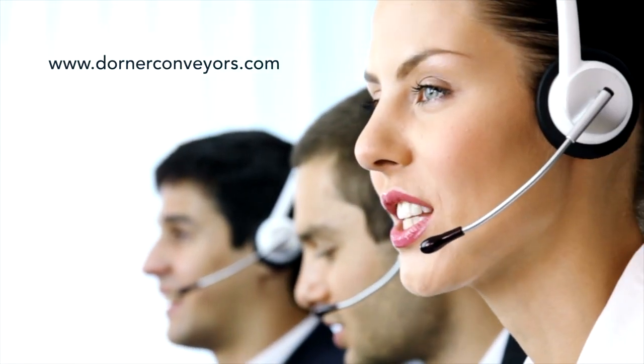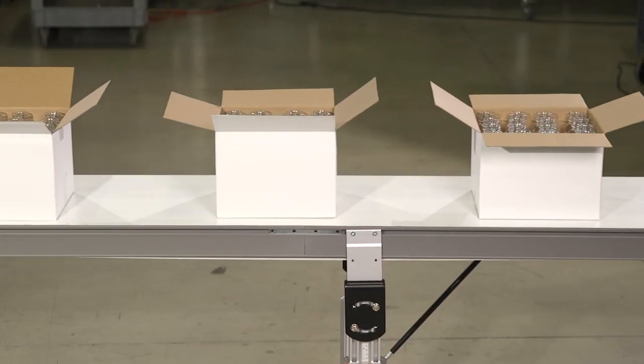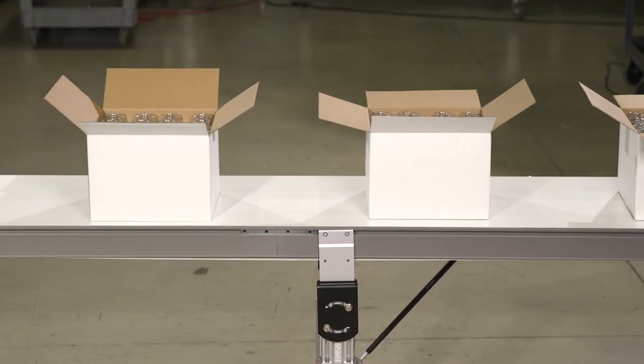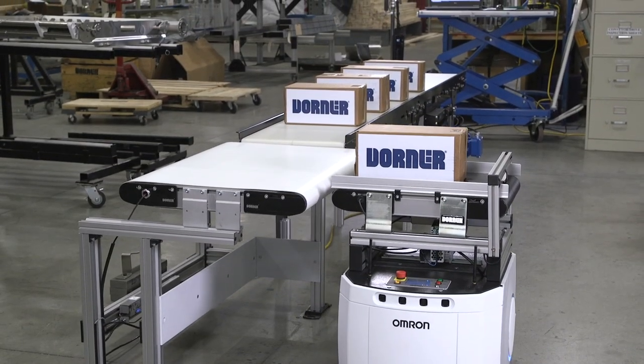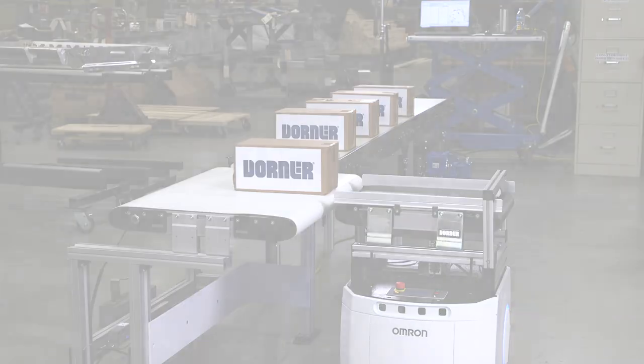Talk to a Dorner representative today to find out if the 2700 series is the right solution for your application. Dorner 2700 series medium-duty belted conveyors — durable, low-maintenance conveyors designed to keep your product moving.